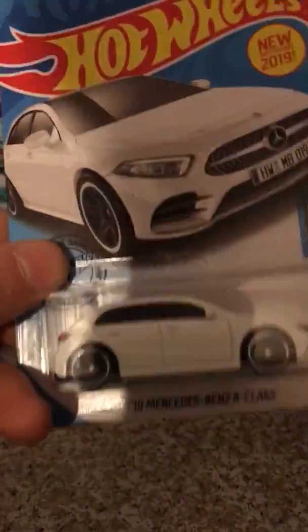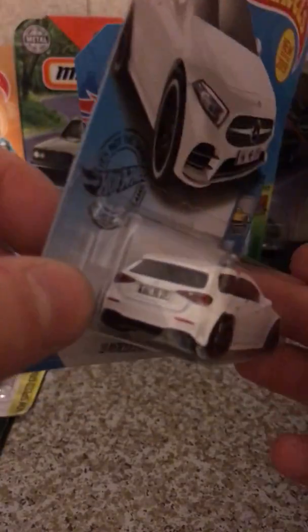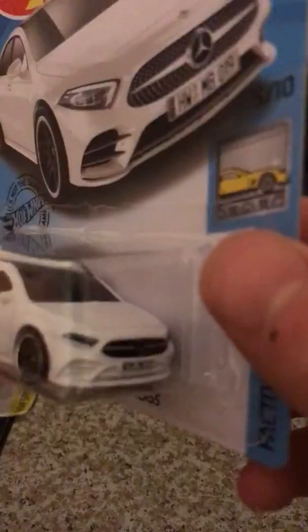Next up, we have another new model — this is the 2019 Mercedes-Benz A-Class. Very nice, luxurious sedan. There's the back lights and the front lights. Very detailed looking car. Love it in person as well.